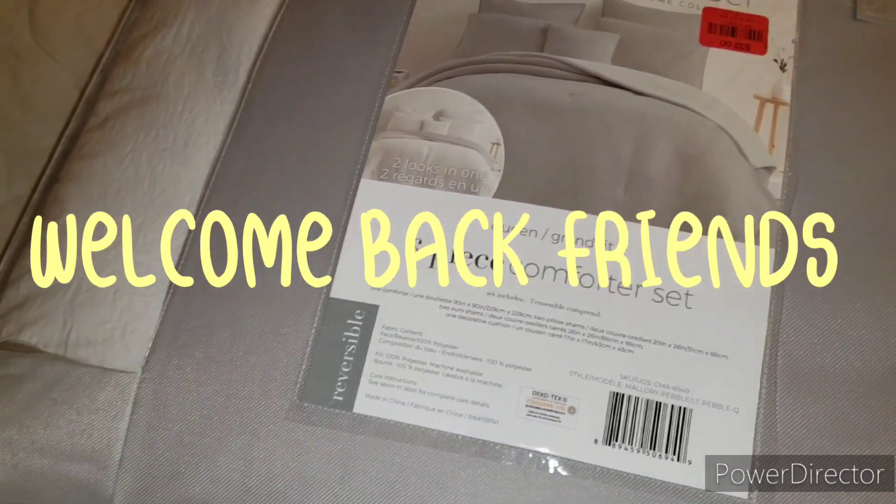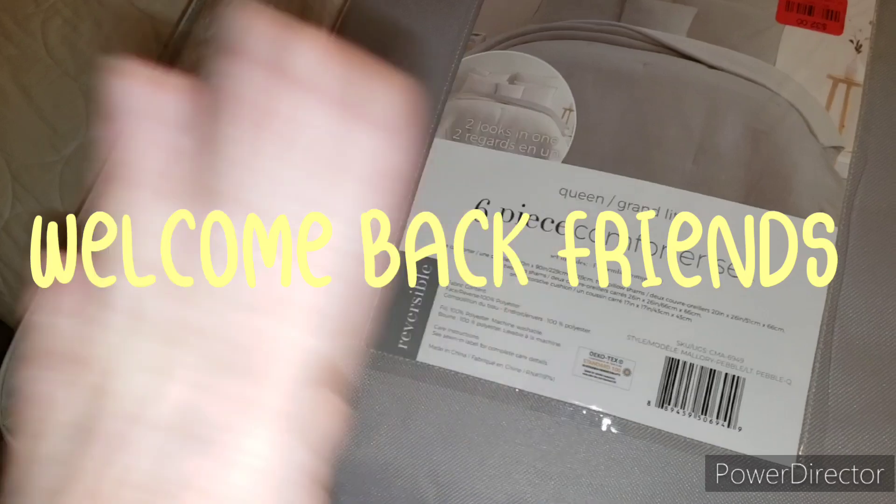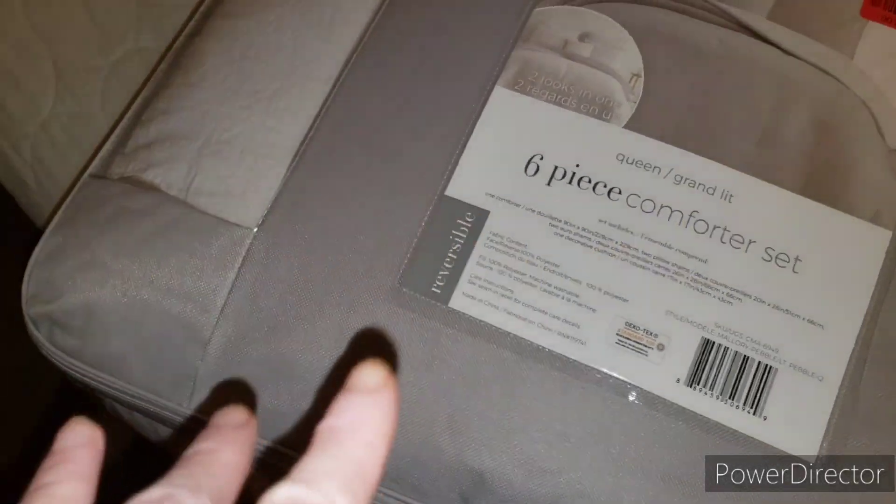Hi everyone, welcome back to my channel. It's not going to turn into a haul channel, but I finally got out yesterday and today, so let's start with yesterday when I picked up some things.